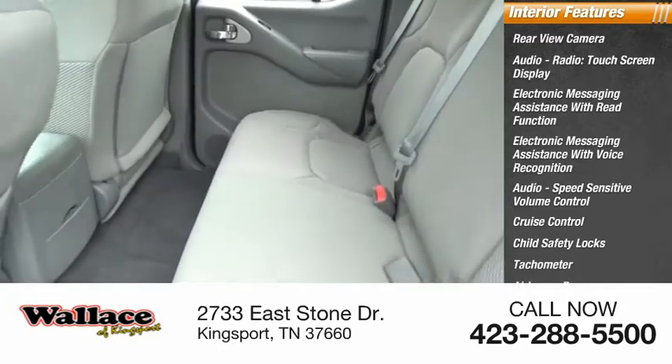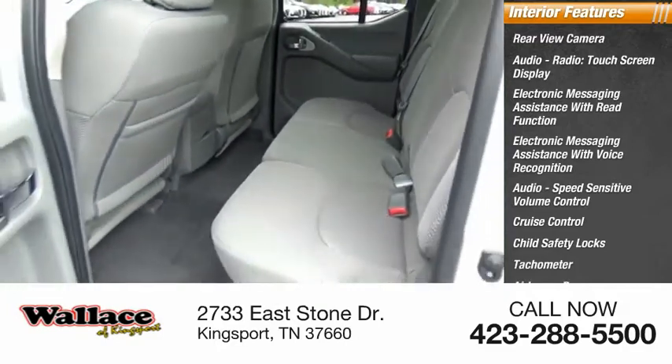Additional interior features include a tachometer, airbags with passenger occupant sensing deactivation, and one-touch windows.